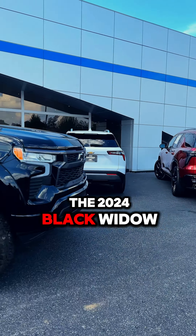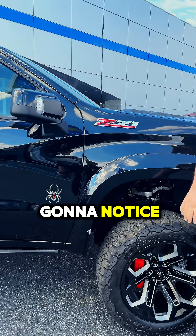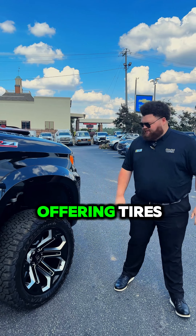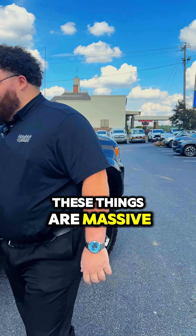This right here is the 2024 Black Widow. It is a Silverado RST. Some of the biggest things you're automatically going to notice: the Black Widow symbol on there, and these huge off-roading tires — 37-inch off-roading tires with 22-inch rims on a 6-inch lift kit. These things are massive.